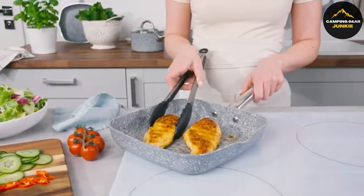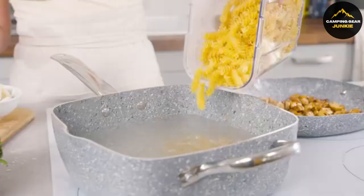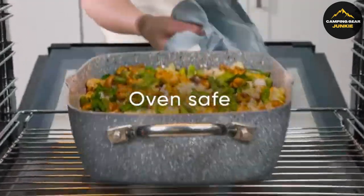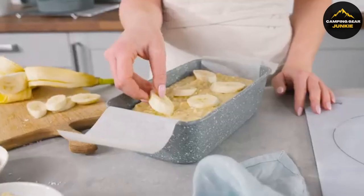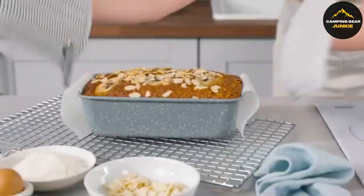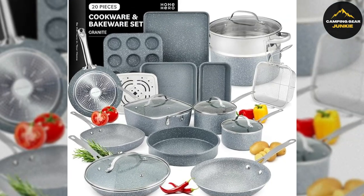It's versatile, suitable for all stovetops including induction, gas, electric, and glass, and is oven safe up to 500°F. The cookware features a non-stick granite coating that is free from PFOA, lead, and cadmium, making it safe and eco-friendly. Cleanup is easy because they are dishwasher safe. The thick construction prevents warping and the handles are designed for comfort and to stay cool. This durable set is an excellent choice for anyone looking to upgrade their kitchen.